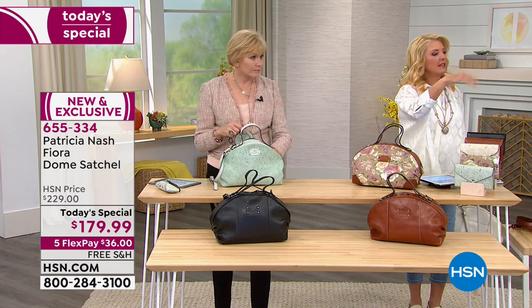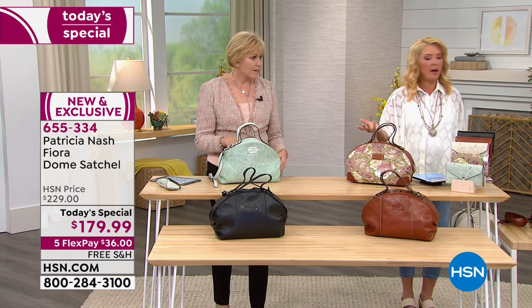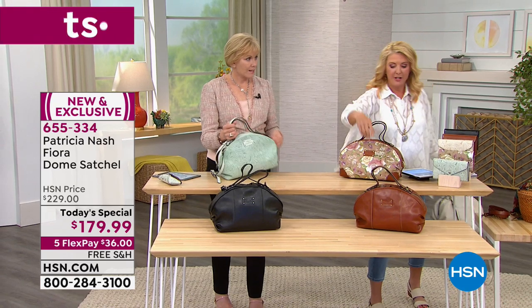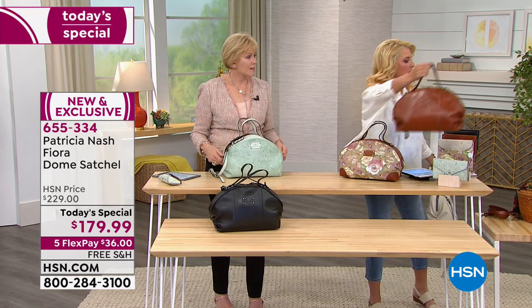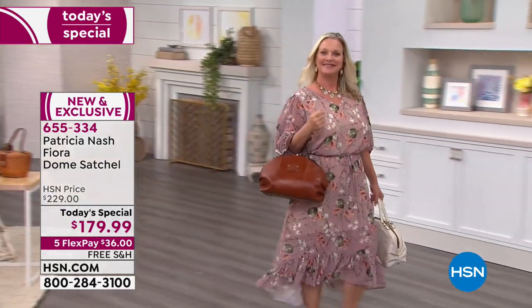Come here, darling, come join me over here. We're just going to give you another bag. How about the tan? You want to do the tan? There you go, honey. I'll just switch out with you. All right, we'll just do that. Very pretty.